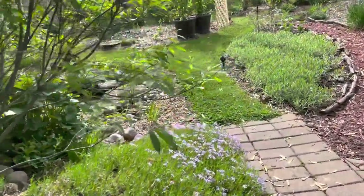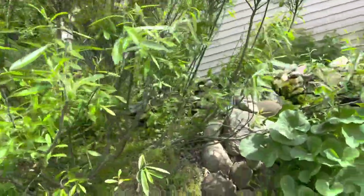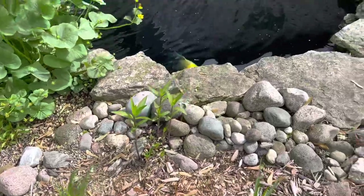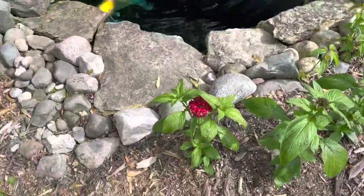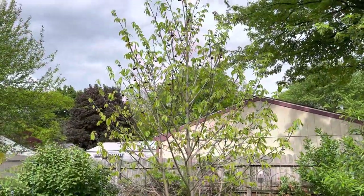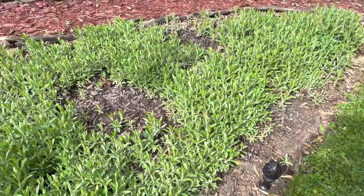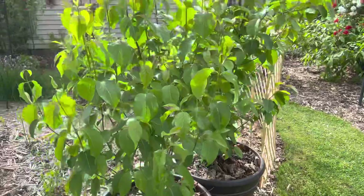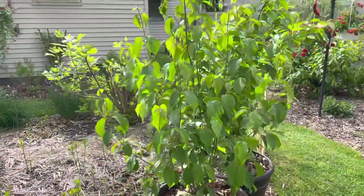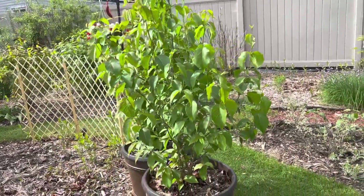Here I have another Prairie Willow and more Swamp Milkweed. And more nectar sources. And this here is my Paw Paw Tree for the Zebra Swallowtails. And I have more Pearly Everlasting. These are my Nannyberry Viburnum, and they're for the Hummingbird Clearwing.